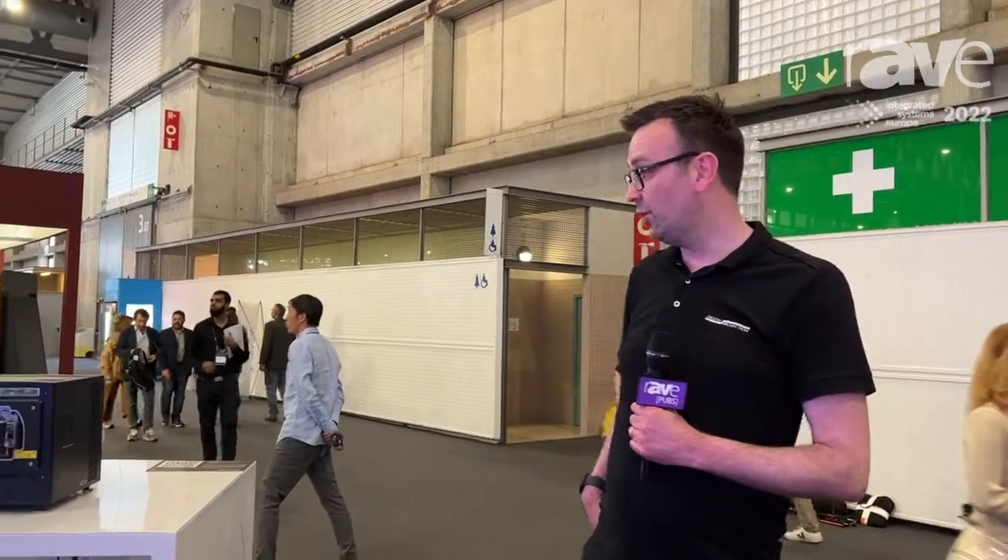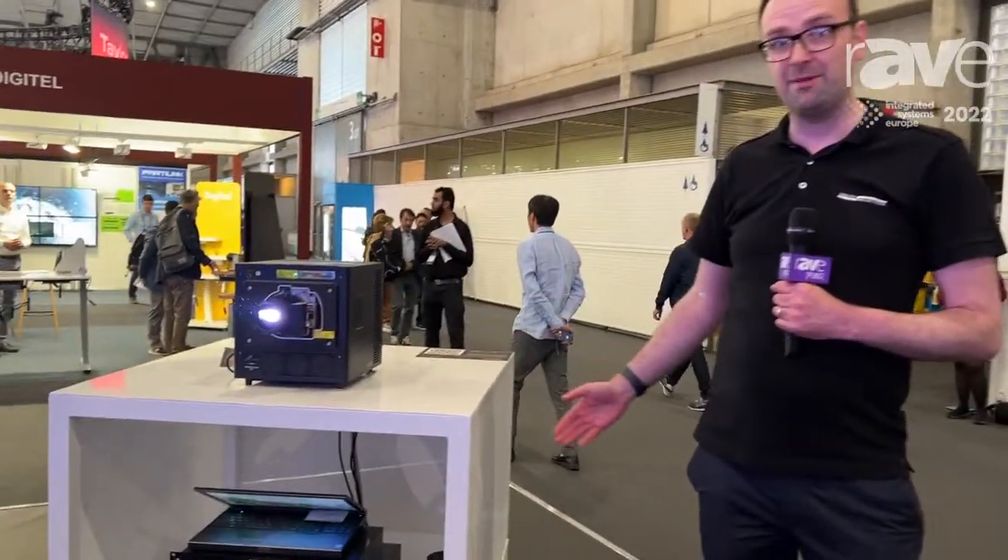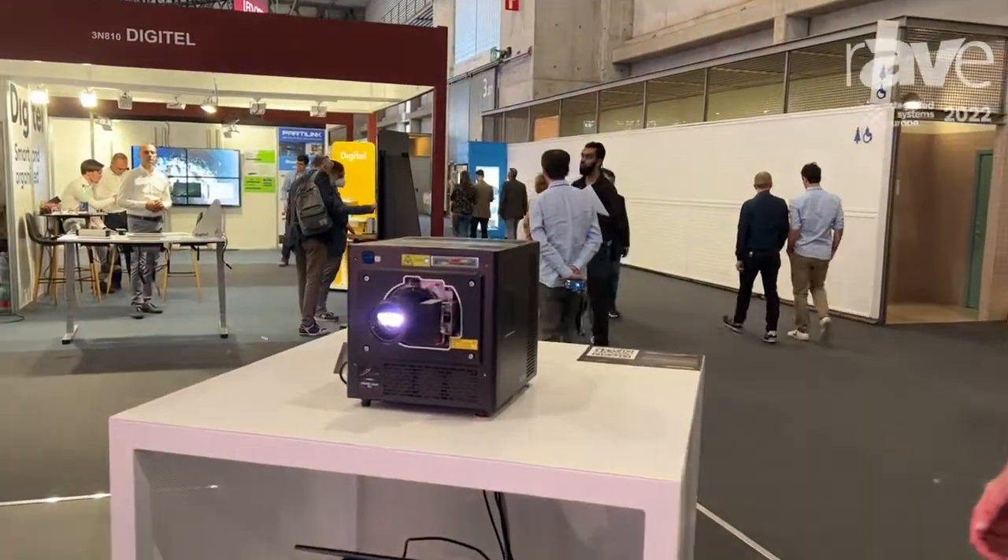Hi, I'm Mark Wadsworth, Vice President of Global Marketing at Digital Projection, and welcome to our booth at ISE 2022. This year we are showing the latest version of our satellite modular laser system. This is the Highlight model.